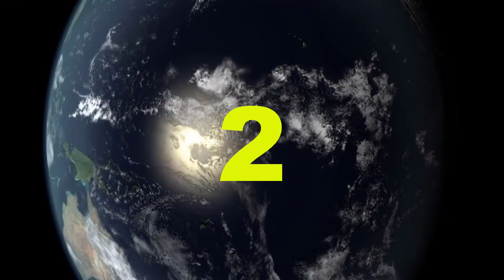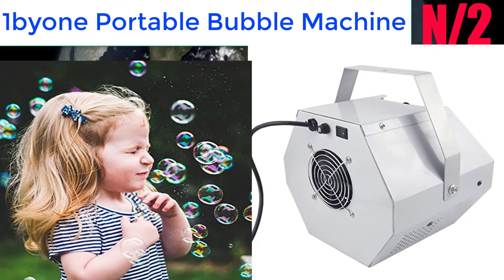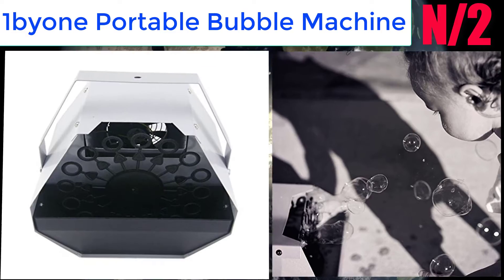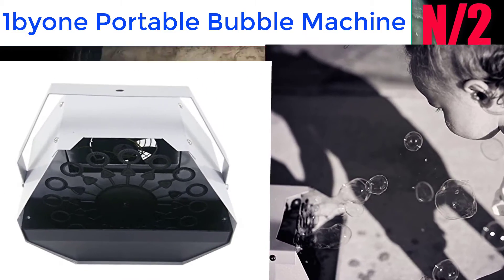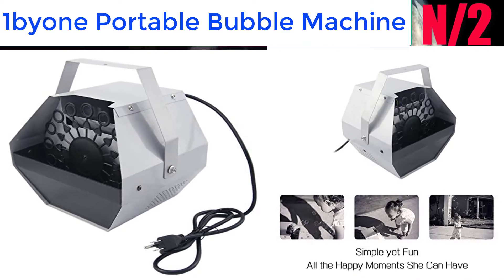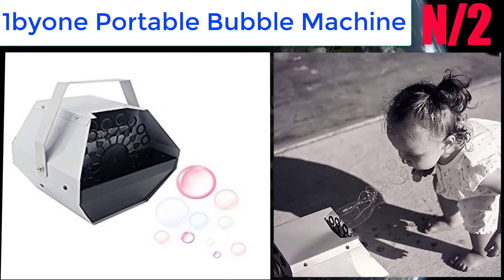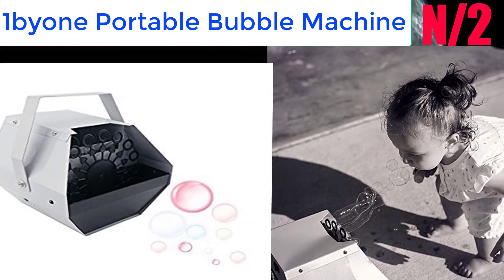Number 2: the One Beyond Portable Bubble Machine. Lightweight with a handle for easy carrying, this machine is a great convenient size for indoor and outdoor activities including camping, kids' parties, weddings, birthdays, graduation parties, and much more.